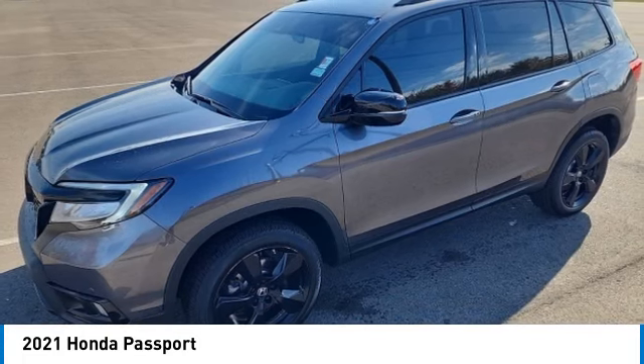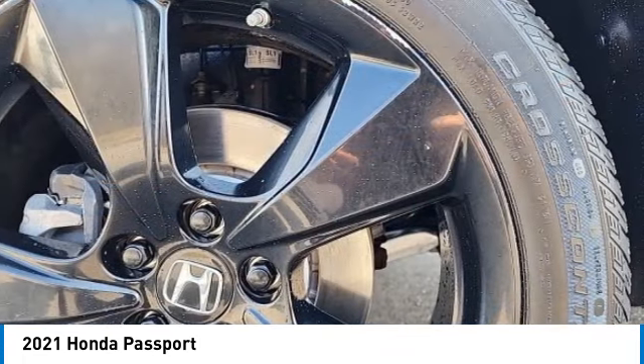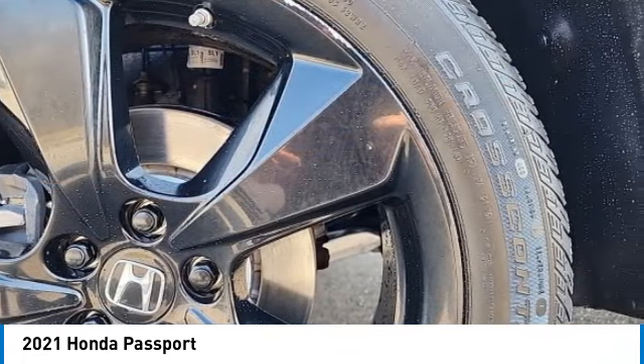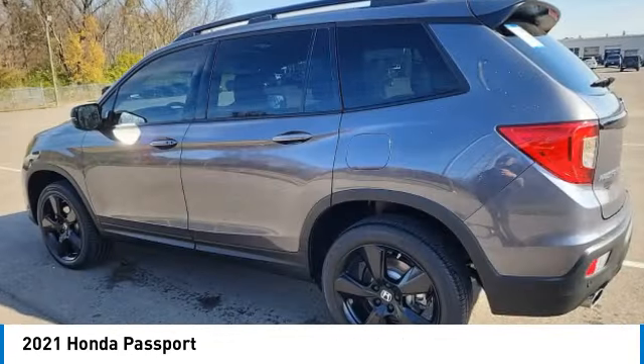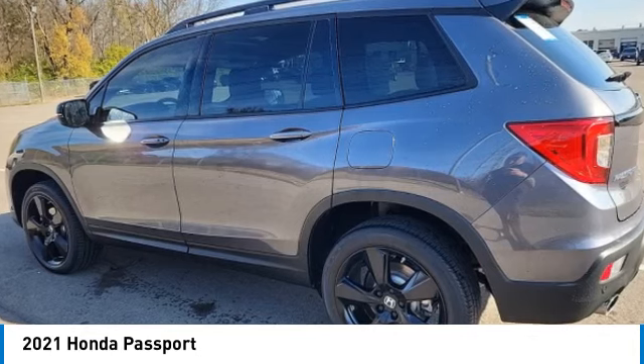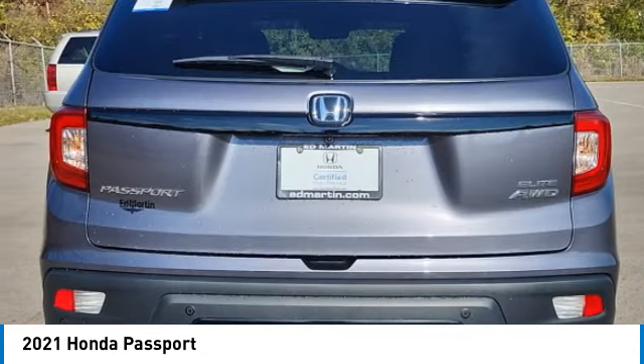The compact design lets you maneuver well through heavy traffic while still having ample space to carry most anything you need. The Passport gives you the comfort of Honda reliability and quality. This vehicle has less than 25,000 miles.